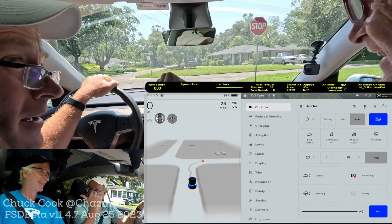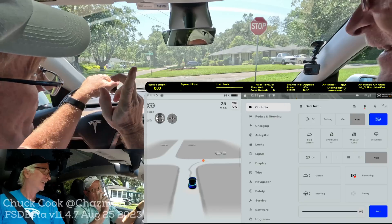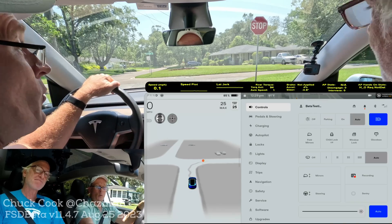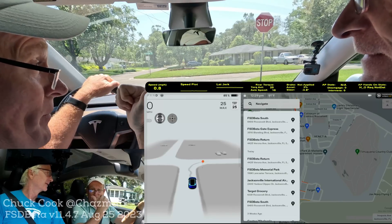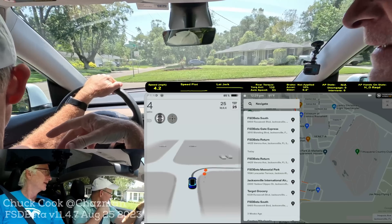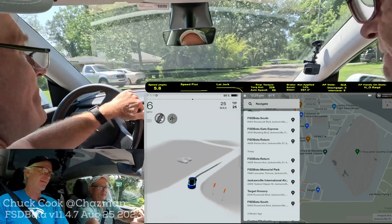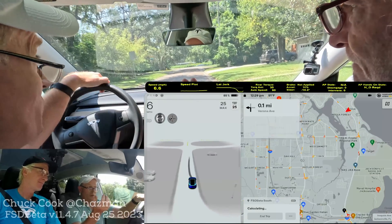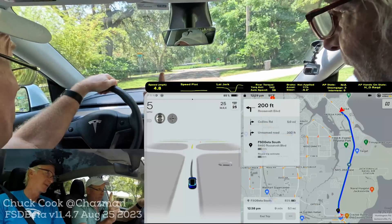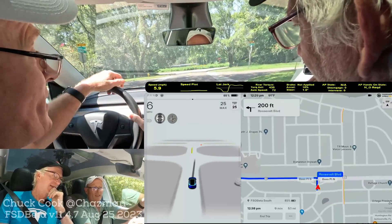Hey everybody, look what I got — Dr. Scott! He's driving up to Jacksonville for a very special reason, and maybe we'll have some video of that later. But we are going to do the unprotected left-hand turn. This is his first time watching. We've got the route in here and we're driving FSD 11.4.7, which just came out this morning at midnight. I've already done this unprotected left-hand turn video but it hasn't been released, so this might actually be the first footage released of this turn.